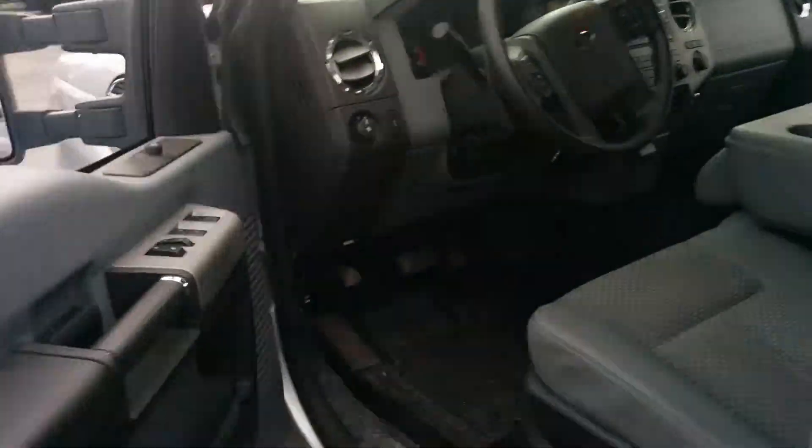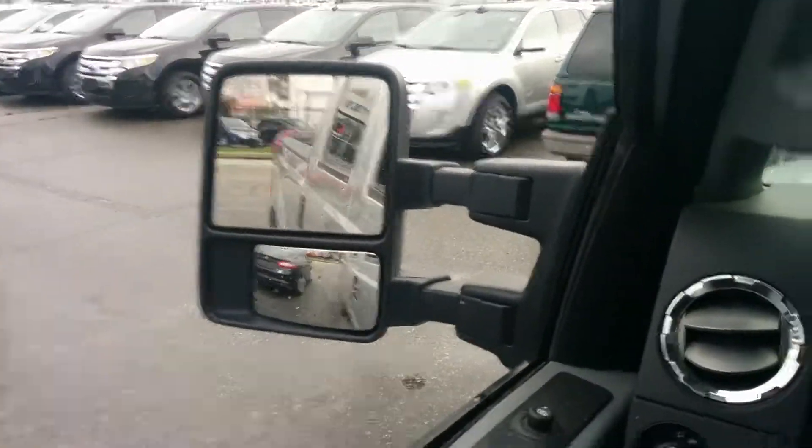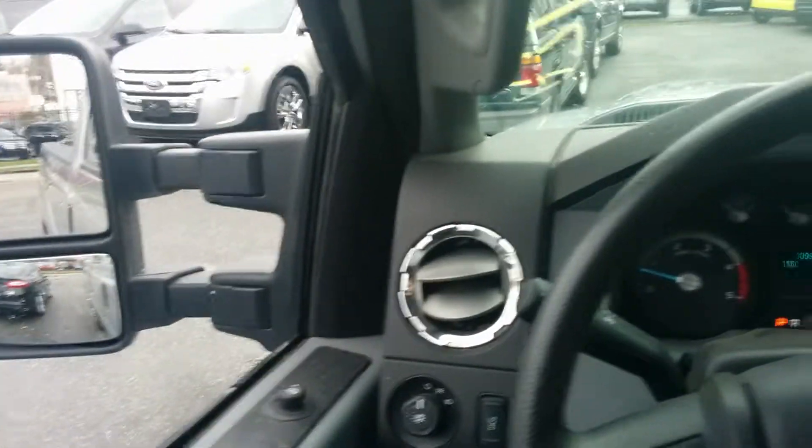Jumping in the front seat, the first thing you notice is those big trailer mirrors. You have a power group in here which gives you the power door locks, power mirrors, and power windows.